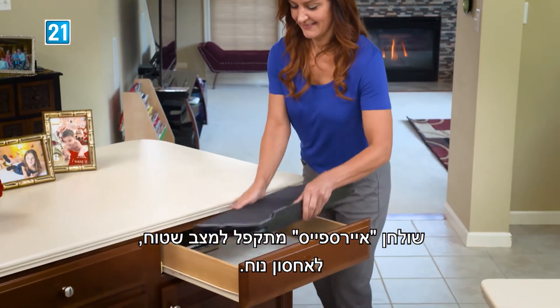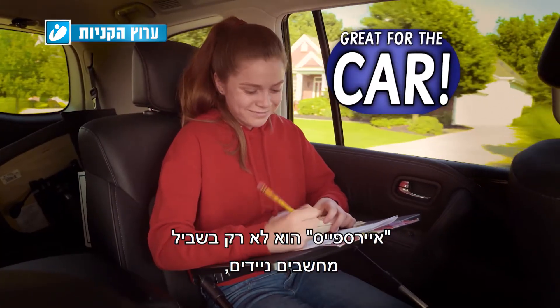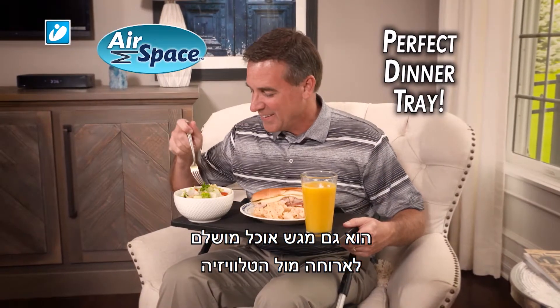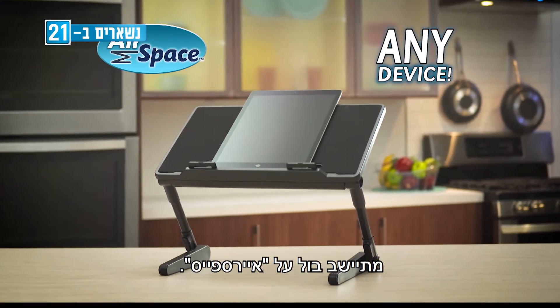The entire Airspace Desk folds down flat for easy storage. Its lightweight design makes it ultra portable — you can even use it in the car. And Airspace is not just for laptops. It makes the perfect TV dinner tray or handy writing table. Every device, big or small, the Airspace Desk can take almost all.